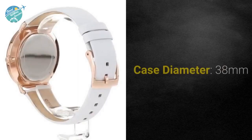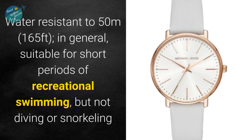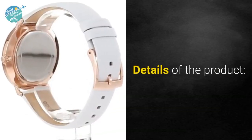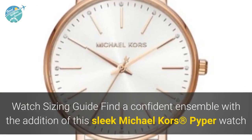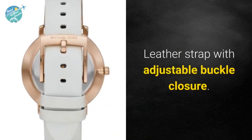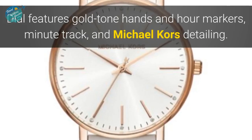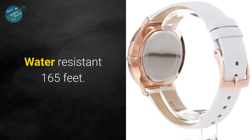Quartz movement, case diameter 38 millimeters, water resistant to 50 meters (165 feet) — suitable for short periods of recreational swimming but not diving or snorkeling. Find a confident ensemble with the addition of this sleek Michael Kors Piper watch: stainless steel case, leather strap with adjustable buckle closure, round face, three-hand analog display with quartz movement. Dial features gold tone hands and hour markers, minute track, and Michael Kors detailing. Water resistant 165 feet.